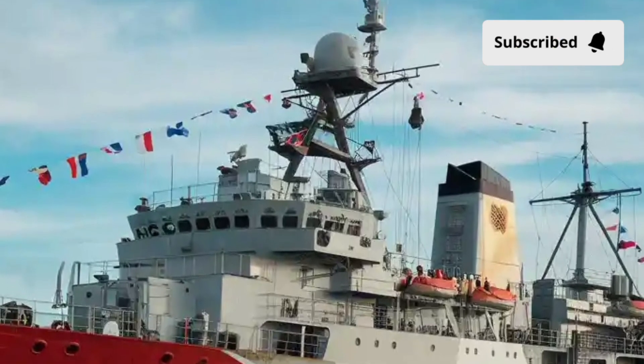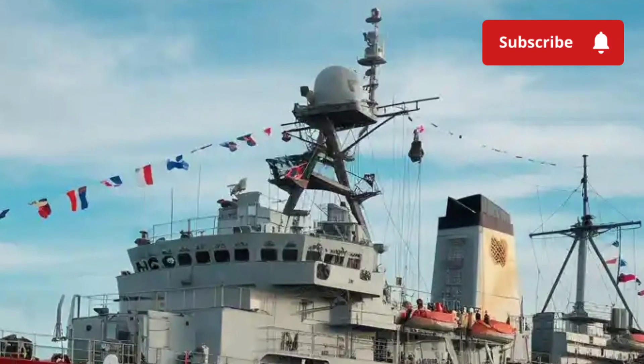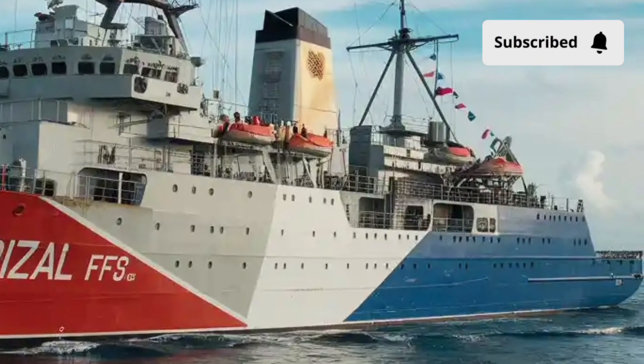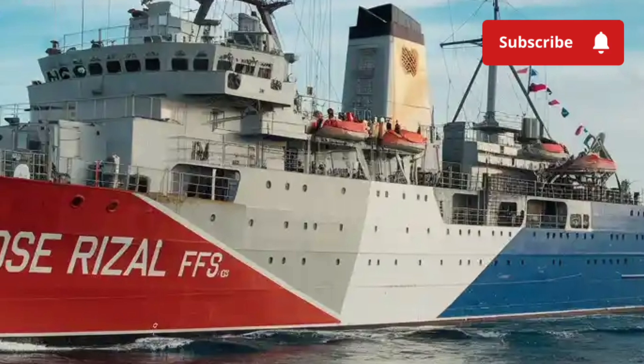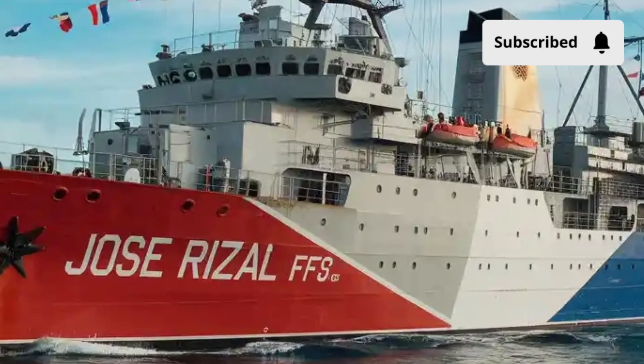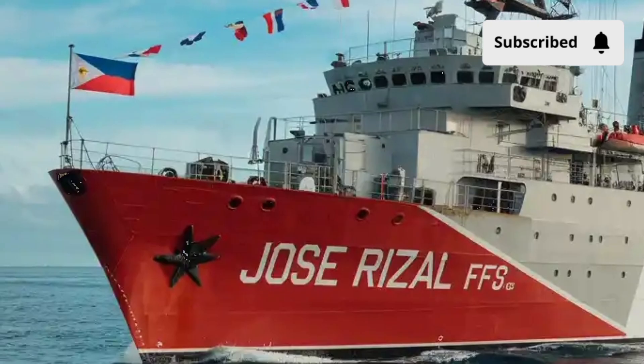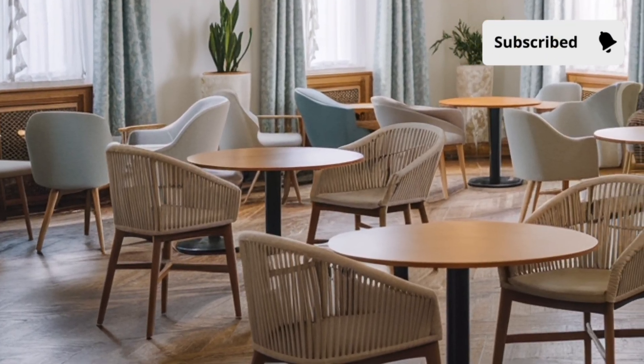The color tone of the hull blends with sea and horizon conditions to give it a passive camouflage effect. Standing on the dock beside it, what strikes you is not aggression but precision. This is the look of a ship built not to shout, but to outmatch.